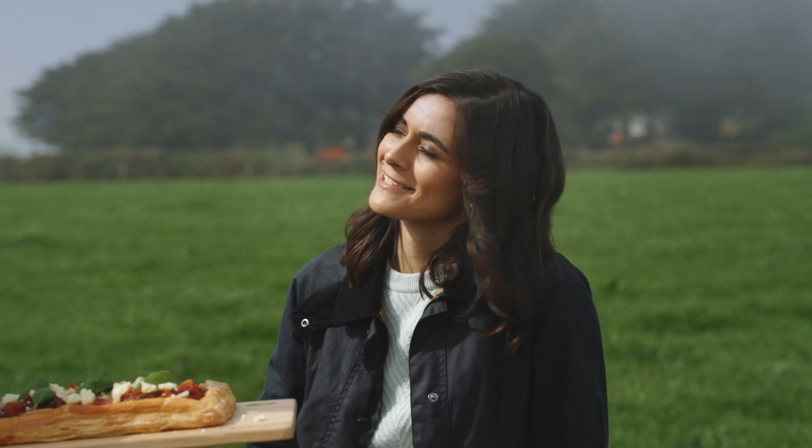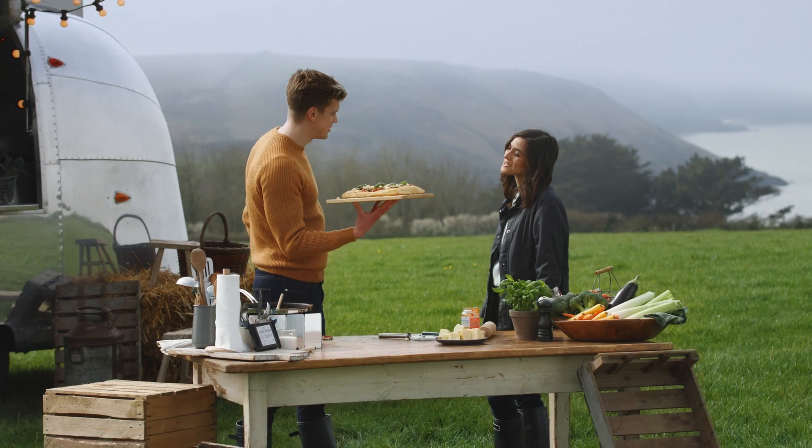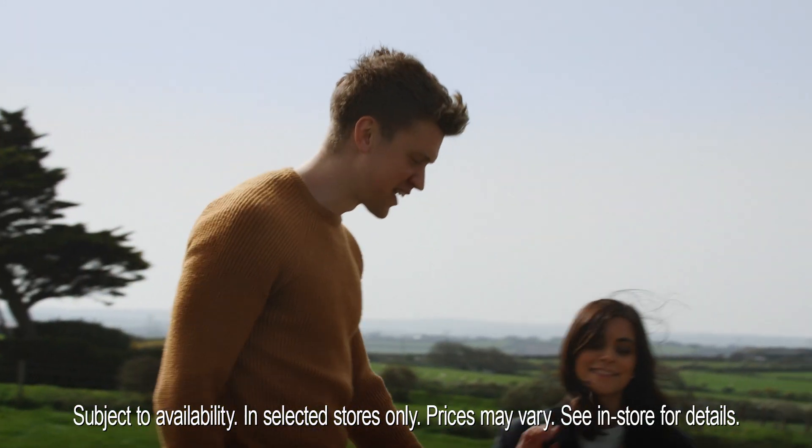That's not just any tart, though, is it, Chris? This is my M&S Cornice Cruncher Mediterranean Veg Tart. Shall we see what the others think? Get stuck into that.